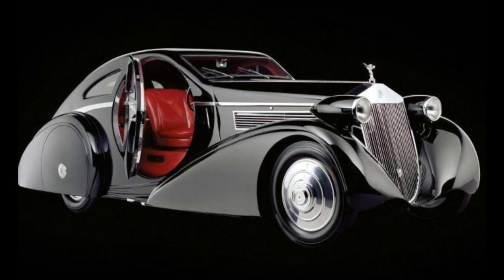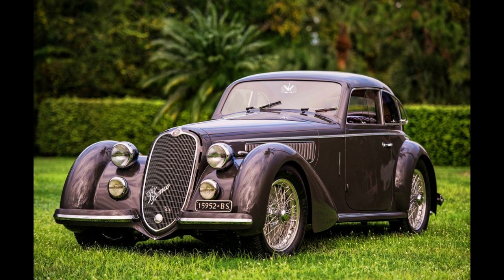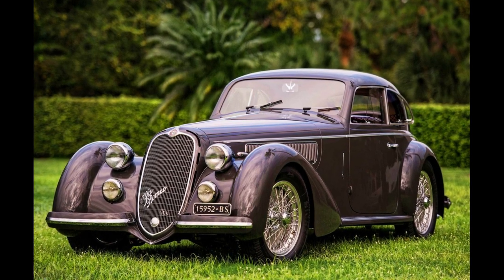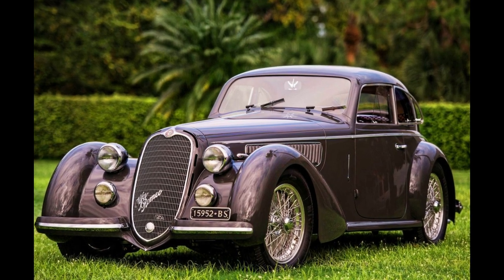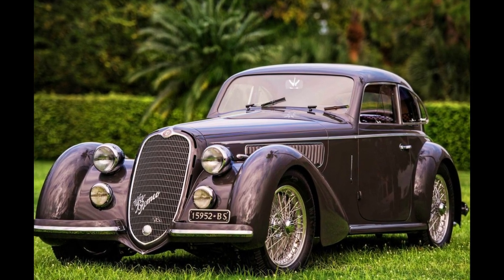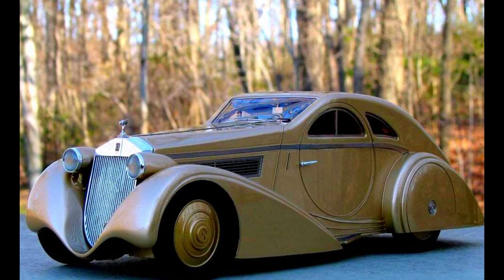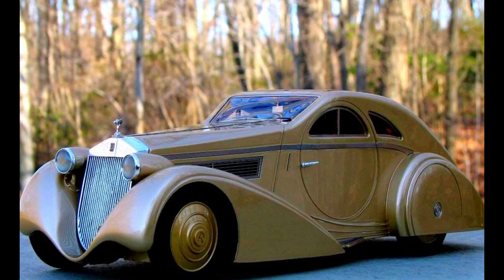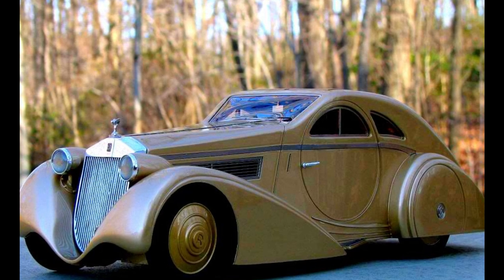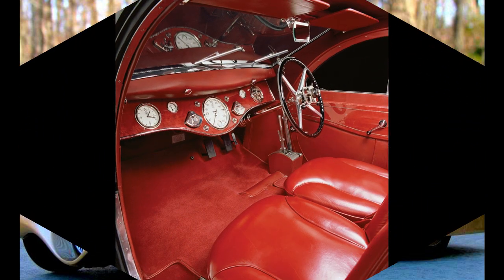The car was created by Belgian coachbuilder Jonckheere in 1935 and was based on a 1925 Rolls-Royce Phantom I chassis. The design is characterized by its aerodynamic and futuristic shape, which was considered avant-garde for its time. The car's sleek, elongated body featured a tapered rear end, a pointed nose, and a low roofline that gave it a sporty and aggressive appearance.